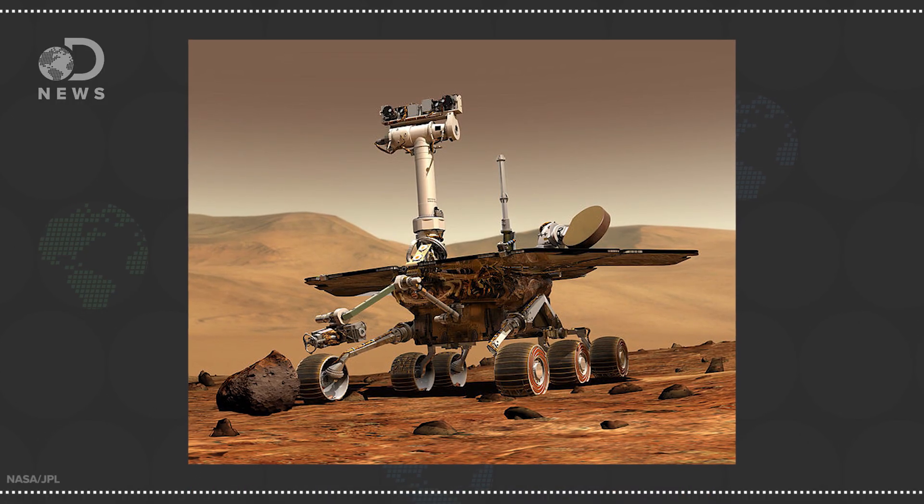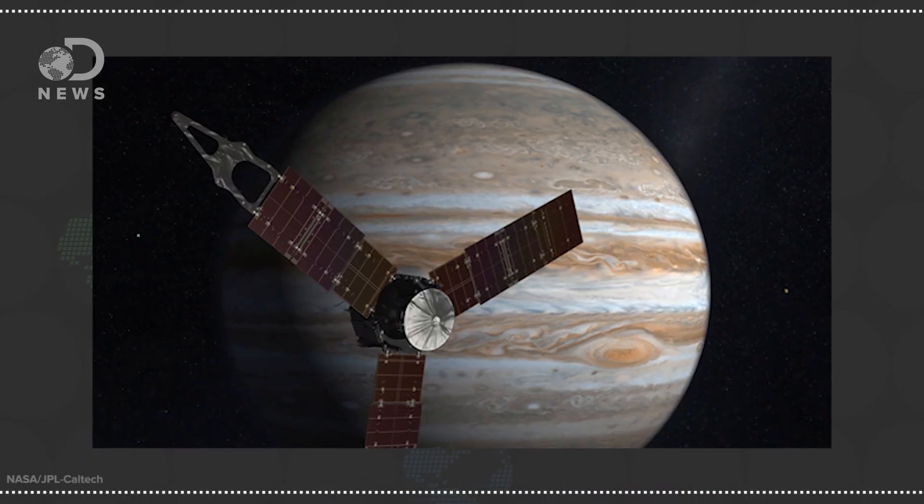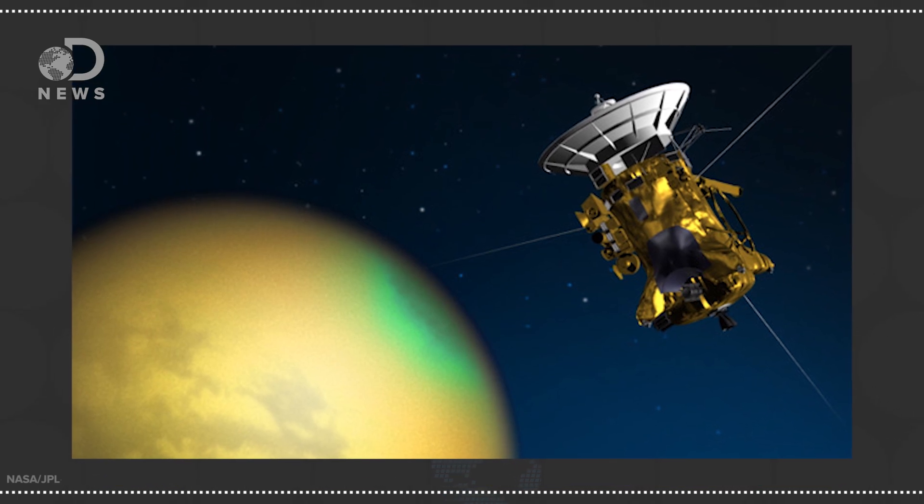Today, the MSL Curiosity rover is on Mars, Juno is almost to Jupiter, and Cassini is visiting Saturn. All of these missions are constantly sending data to scientists back on Earth, but how?